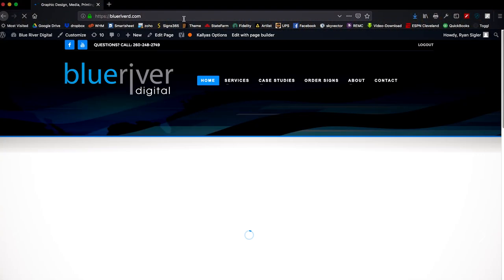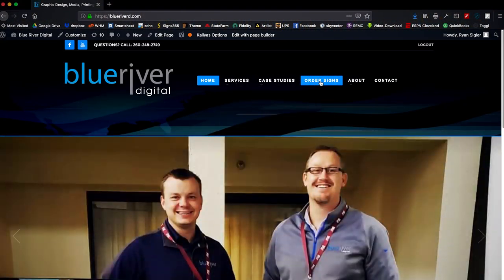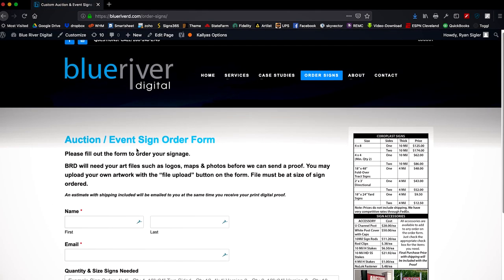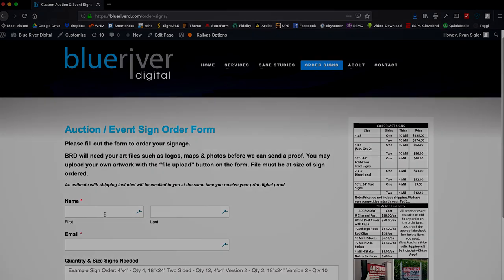To order, just fill out the form, upload any logos or art, and we will send you a digital print proof along with a final estimate. Order today and find out how easy it really is.